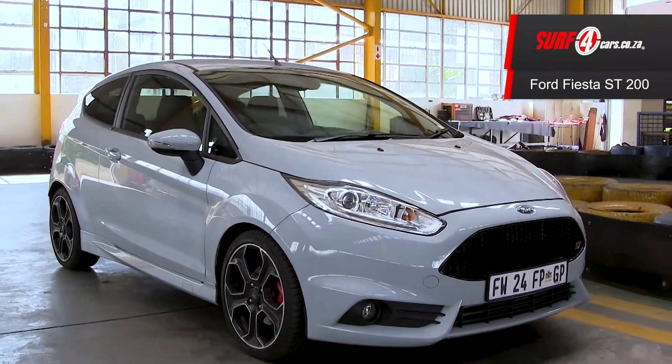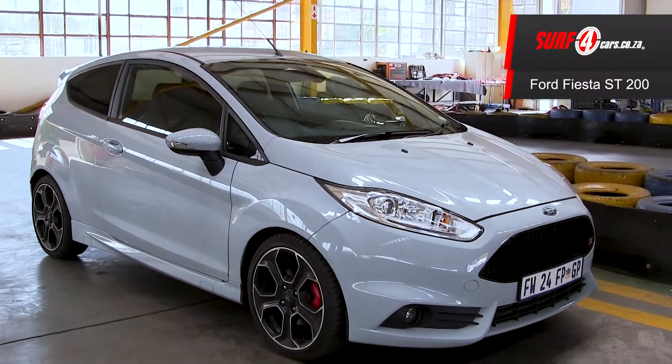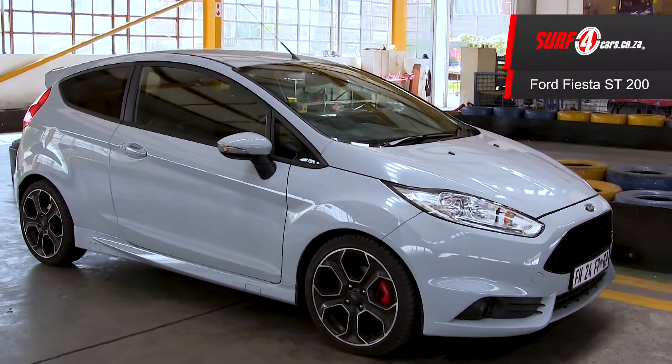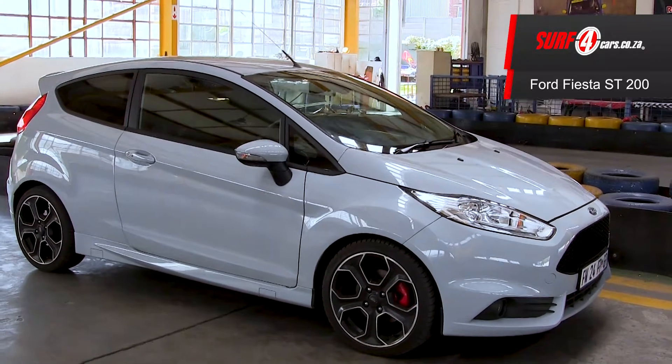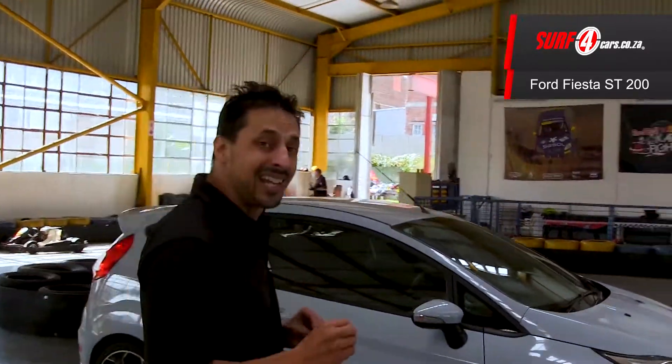Pound for pound, it is the fiercest mini compact hot hatch on four wheels, and here's five reasons why. Number one, it has a 147kW 1.6L turbocharged EcoBoost engine, producing 219Nm of torque sent to the front wheels via a lightning quick 6 speed manual transmission.